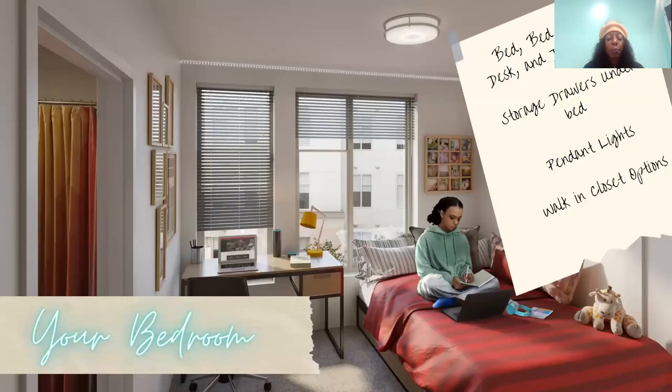Your bedroom — you're going to get a full-size bed, a desk, and a chair. Your bathroom is going to be in the privacy of your bedroom; no one will have access to your bathroom unless they're in your bedroom. We have a walk-in closet option, pendant lights, and storage drawers underneath your bed as well.